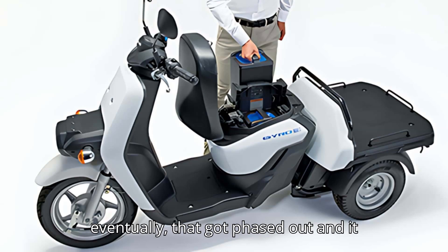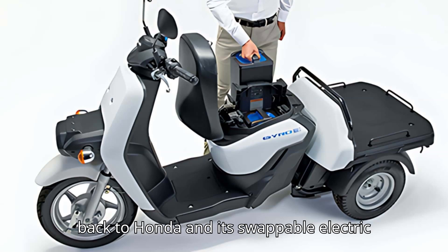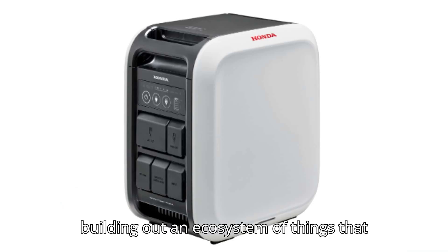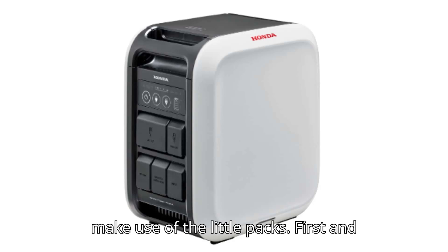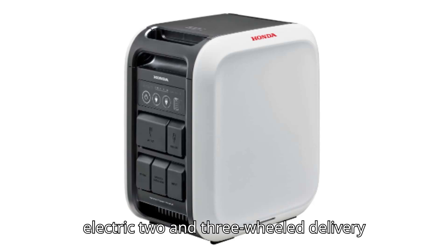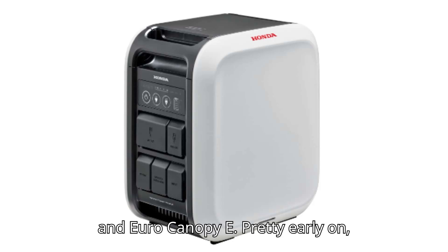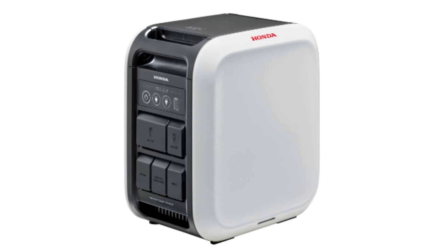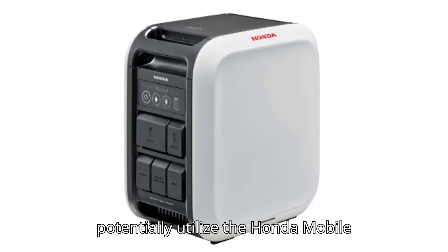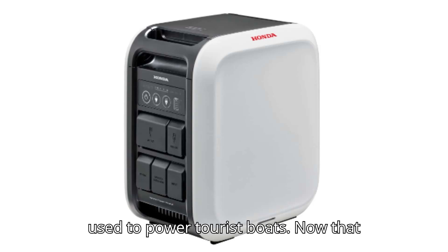Eventually that got phased out, and it just became the way things were. Anyway, back to Honda and its swappable electric battery packs. Over the past few years, the company has systematically been building out an ecosystem of things that make use of the little packs. First and foremost, as far as Ride Apart is concerned, there's the triumvirate of electric two- and three-wheel delivery vehicles: the Bentley E, Yiro E, and Yiro Canopy E. Honda also began cooperating with other companies on things that could potentially utilize the Honda Mobile Power Pack E, such as light construction equipment from Komatsu. It's also been used to power tourist boats.